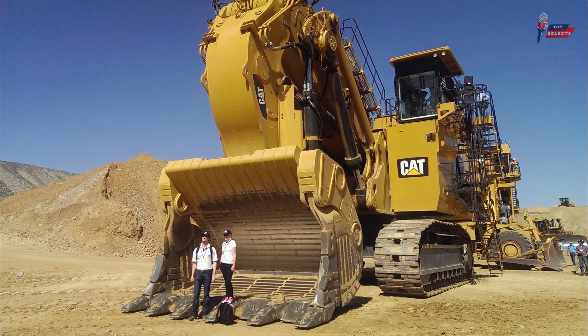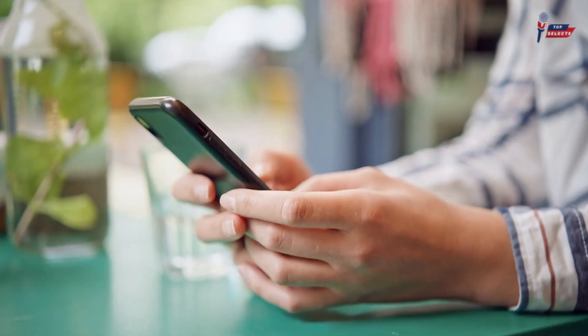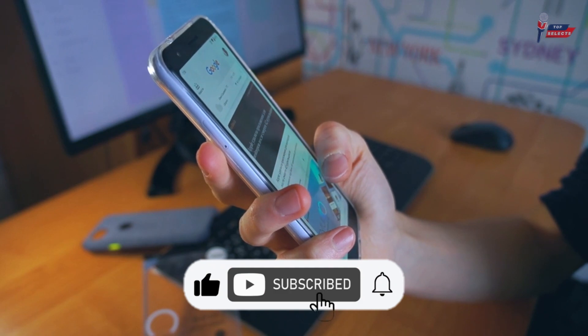That's it for today's video on five of the largest excavators in the world. Thank you for taking the time to watch Top Selects. Let us know what you thought of these innovations in the comments below. If you enjoyed this video, please leave a like and subscribe to our channel so you can be updated with our content. See you soon.